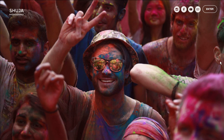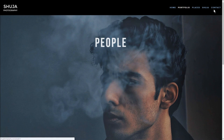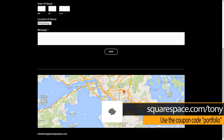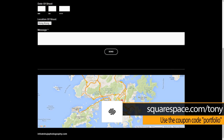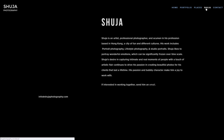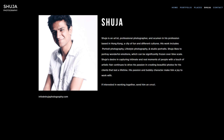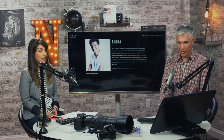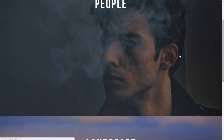Shujia Photography sent in their portfolio for us to look at — it's clearly hosted on Squarespace. Shujia is an artist, a professional photographer, and he's in Hong Kong. I didn't know we had people watching from Hong Kong — that's cool! Let's look at the portfolio.